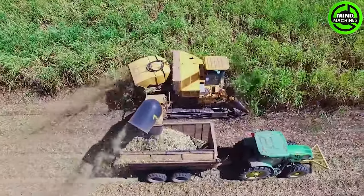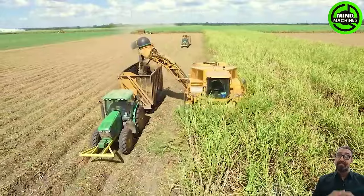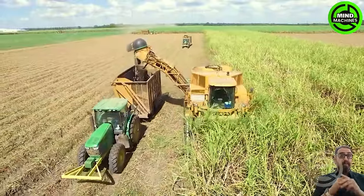This sugarcane harvester is a marvel of efficiency, gracefully gliding through fields, turning dense crops into liquid gold. Impressive engineering at its sweetest!